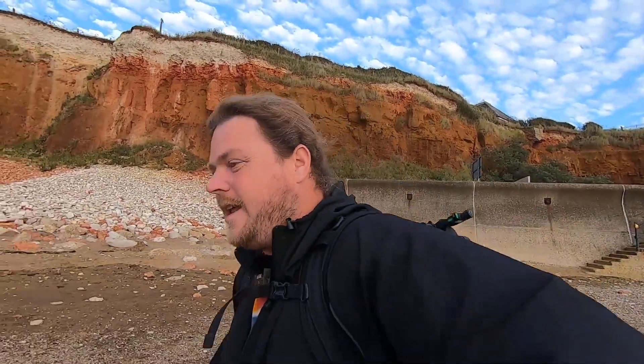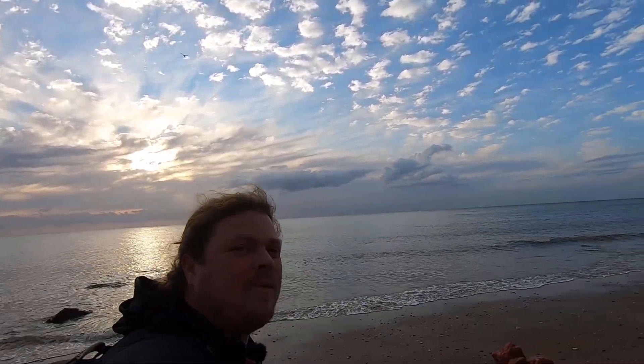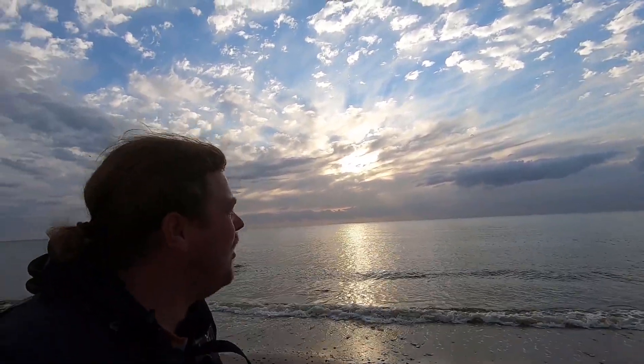Hello and welcome to the next bit of a trip out. We made it down here to Hunstanton — a bit of a treat down here. Beautiful red cliffs that you see there, but sunset is looking like it's going to be pretty cool as well, so we can really hope for the best tonight.